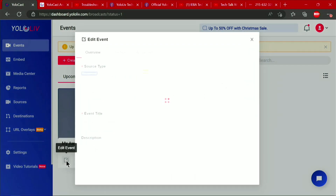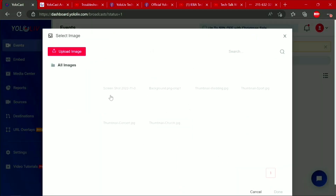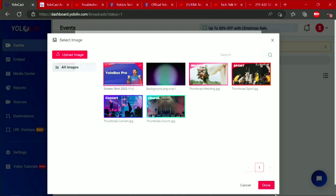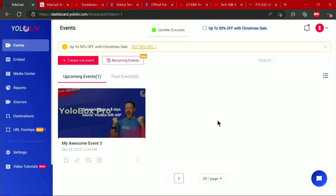Let me go back in just to remind you that we can choose an image. There are some prebuilt images here. So if it's a technical thing, we're going to do this YoloBox Pro thing — done. I've got that nice image. Now it's got an image in there. Say update. There we go.